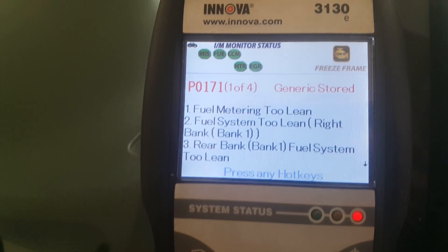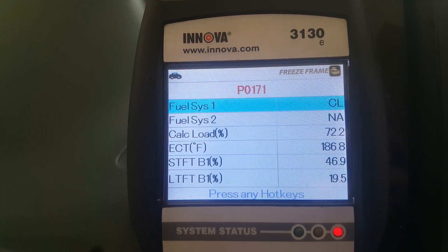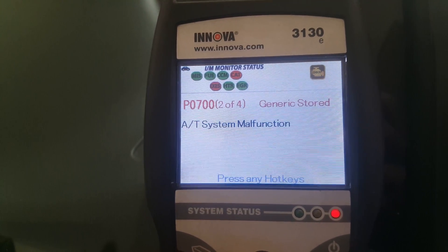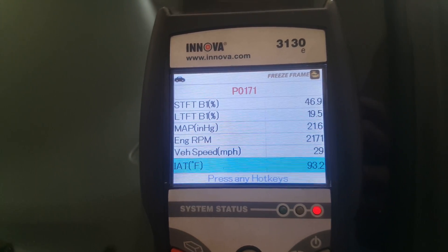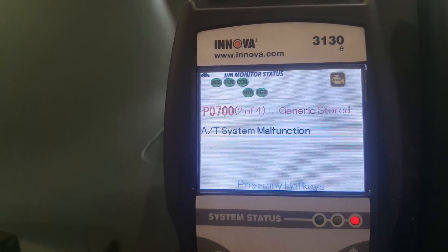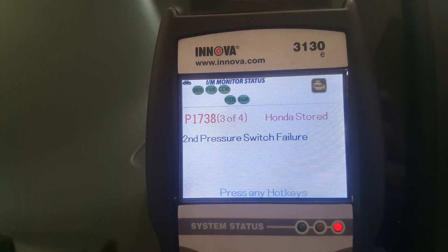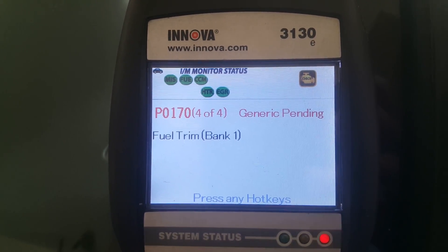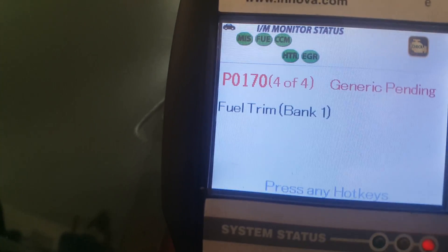That's a fuel-air problem. And the second one — that's automatic transmission. I don't care about that. Same thing with that one. Third one, automatic transmission. I don't care about that. Some concern is this P0170 fuel trim.